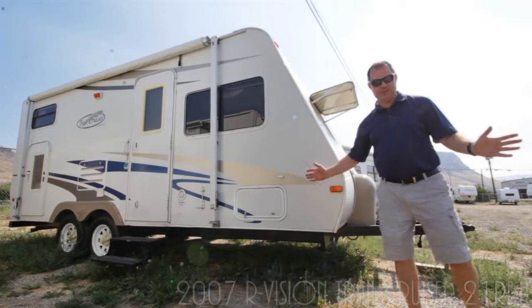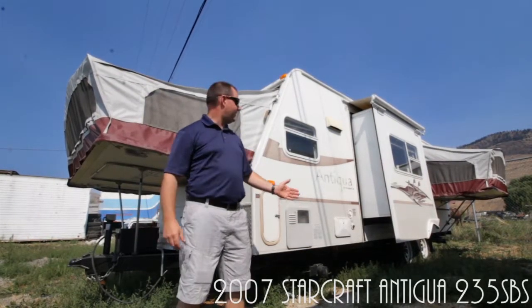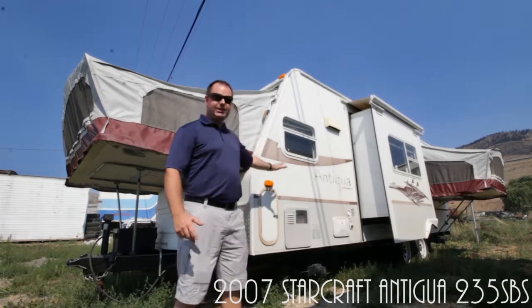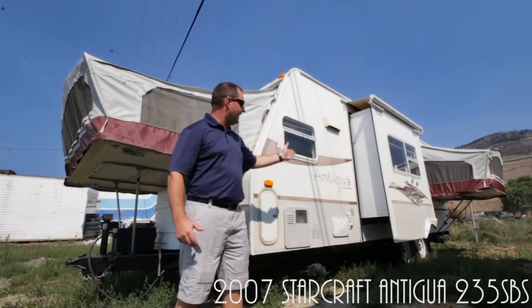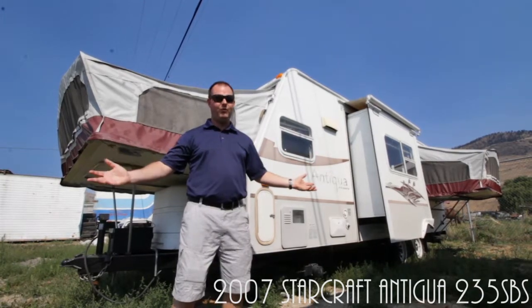The Trail Cruiser is super light — only 3,500 pounds. And then there's the Antigua by Starcraft, the 235 SBS. It has three tent pop-outs, a slide out, and awnings over the slide. It's gonna sleep the whole family and then some.